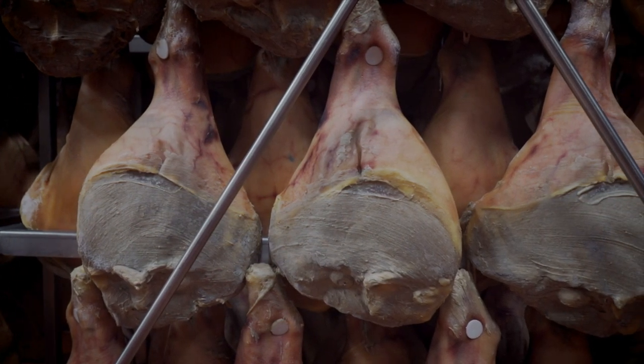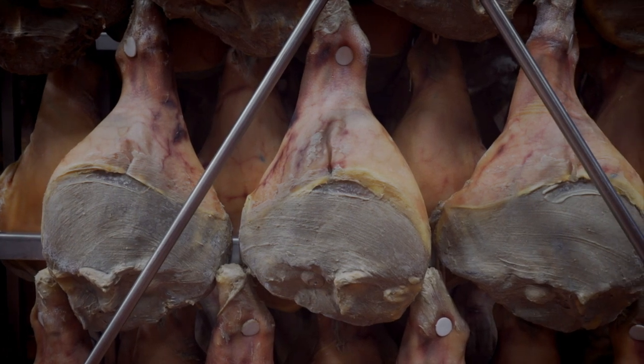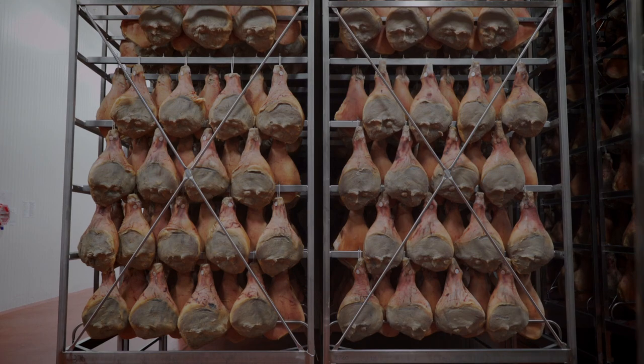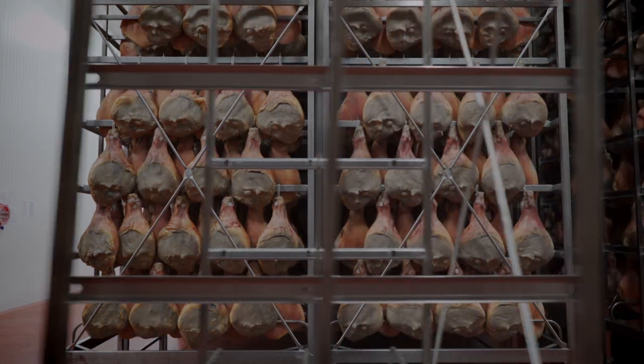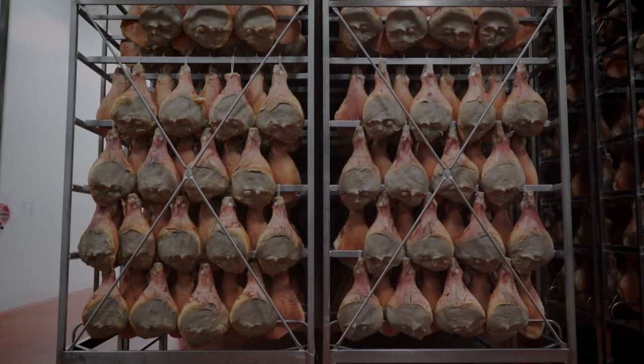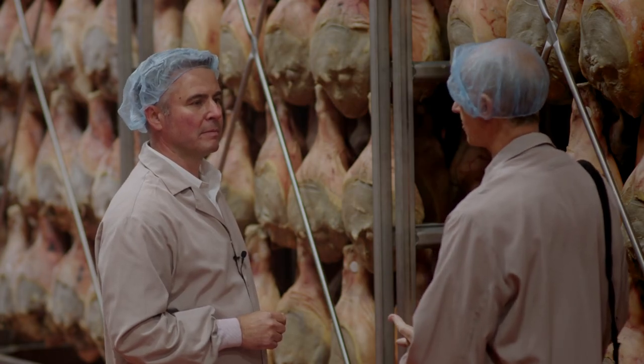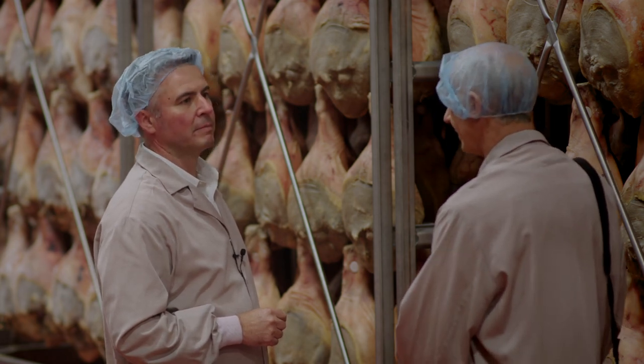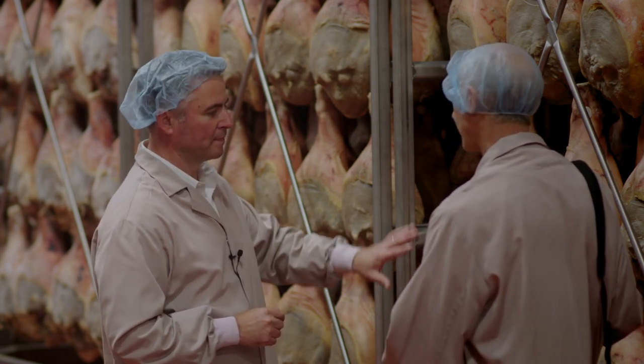So the color is constantly moving and changing. This takes quite a long period of time before you come to that finished product. It takes a number of steps — you go through temperature changes, you go through salting, you go through a coating. And this has been done for a number of years.